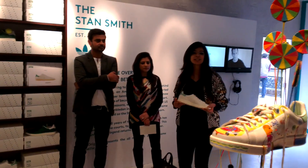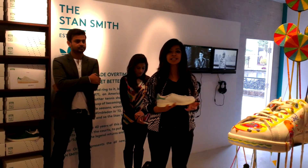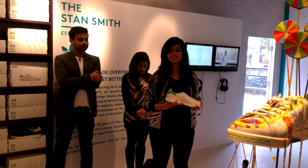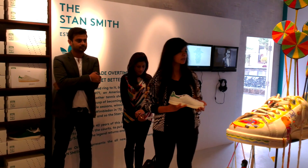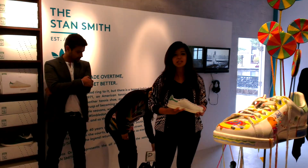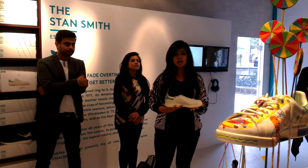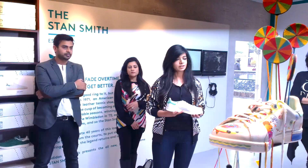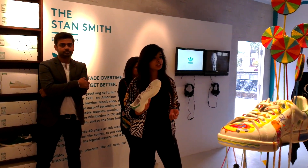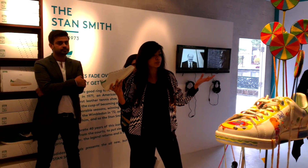Good evening everyone. Welcome to this museum of the iconic shoe as we celebrate the return of the Stan Smith. Stan Smith the shoe is named after the legendary American tennis player Mr. Stan Smith. He became a huge sensation in the 70s after winning the Davis Cup and Wimbledon in '72. He was the first person to wear a white leather shoe on the tennis court, and today that's what we think of a tennis shoe to be.